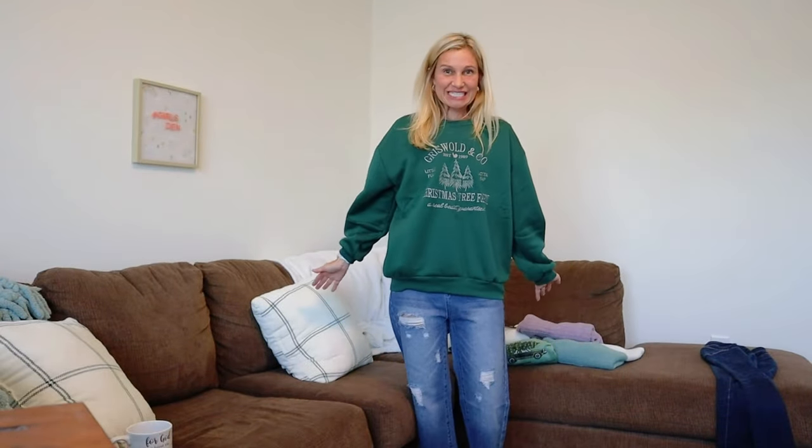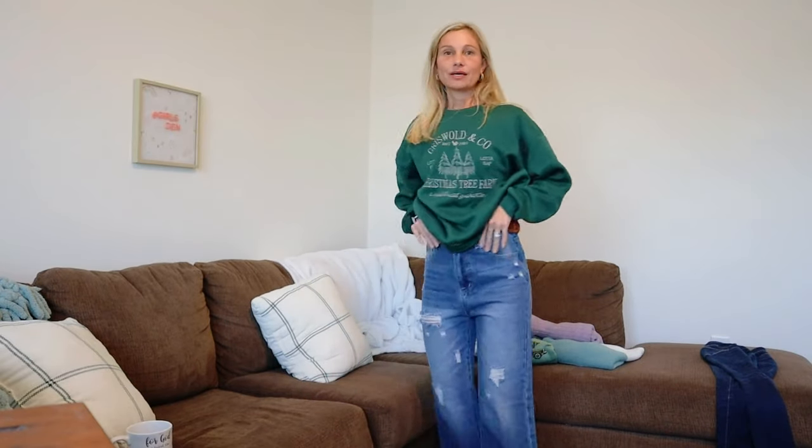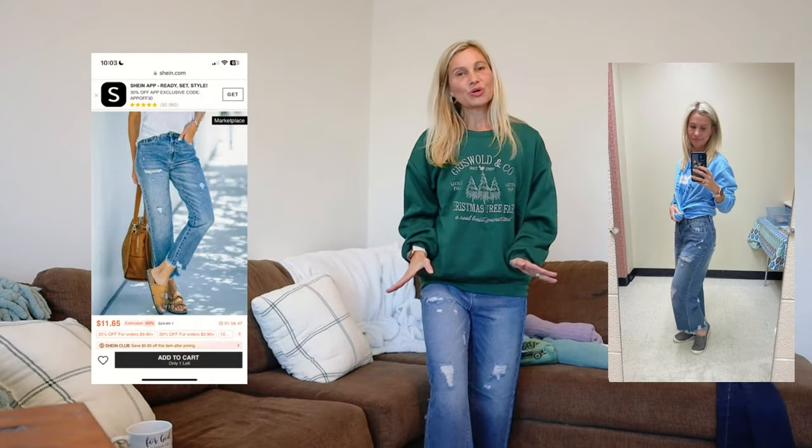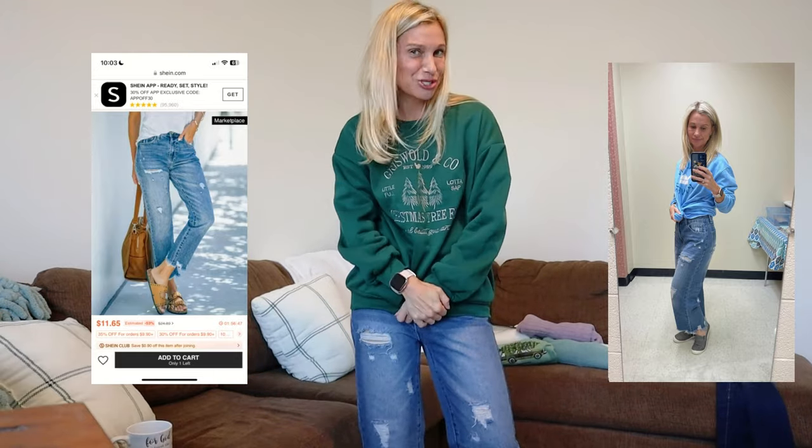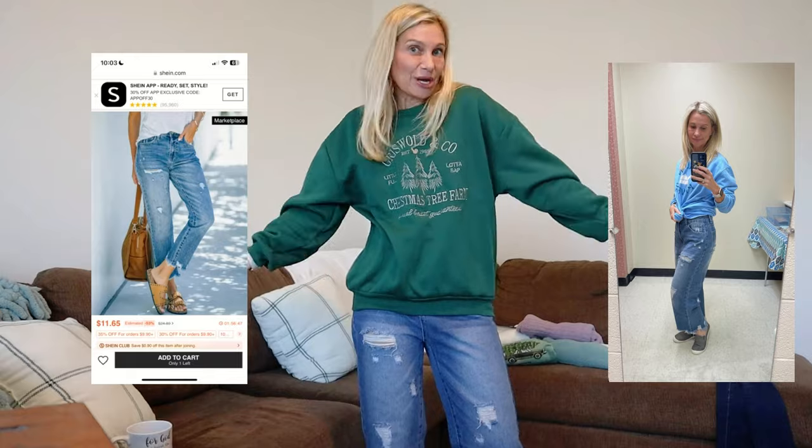I do not know what I think about these pants. They are very, very comfortable — they feel like sweatpants. I would love to keep them, I just don't know if I like the way they fit. Here are the Shein jeans with the Griswold sweatshirt. The jeans are high-waisted, which I love. I have had four kids. This oversized leg might be in style — I'm in my 40s, I'm not sure. They're very comfortable. If I don't keep them, I will offer them to my daughters. I'm also not stylish, so these could be awesome and I just wouldn't know it.